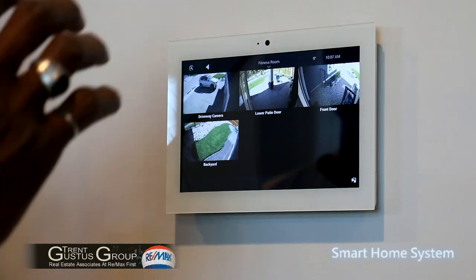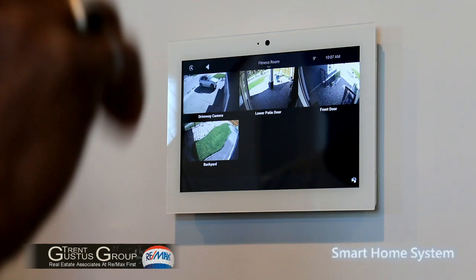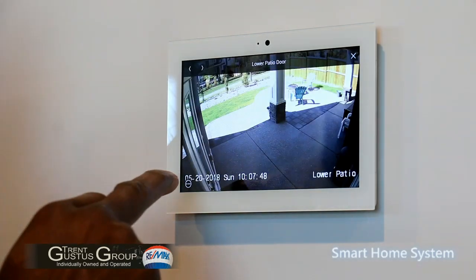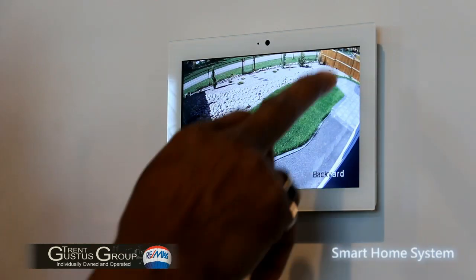The home also has security cameras so you can monitor each area. When the doorbell rings you can simply look outside and see who's there. It also has motion detectors on each camera which can record all the time, storing anything that's happening outside your house onto a hard drive. You can access all of this from your mobile phone.